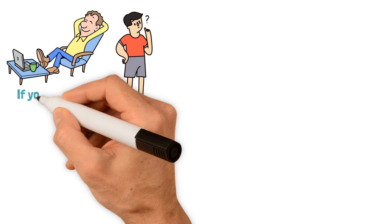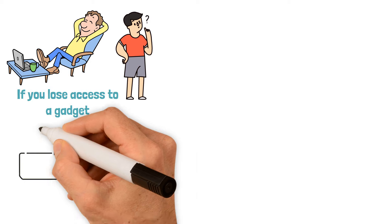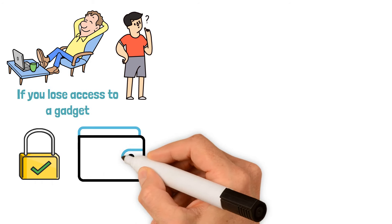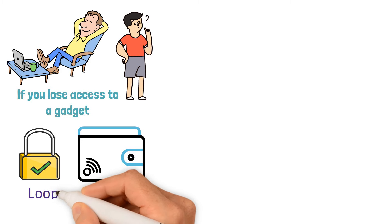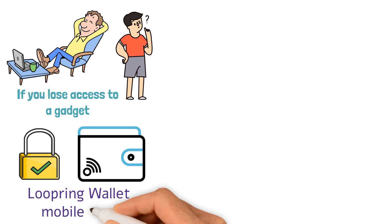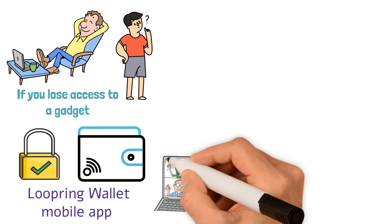They can assist you in getting your possessions back if you lose access to a device. Your possessions are safe as long as the majority of your guardians remain reliable. A whitelist of trusted addresses and a daily transfer feature can also be established. Three significant updates to the Loopring wallet mobile app have been revealed by the Loopring development team, providing unique ways to increase the wallet's security.